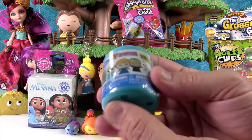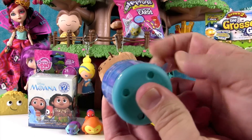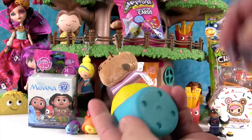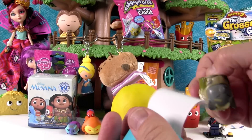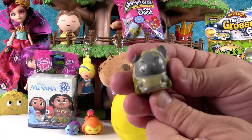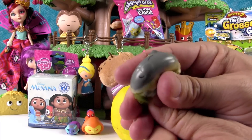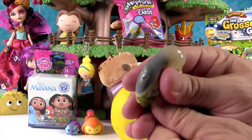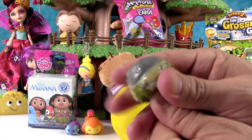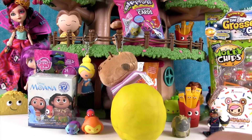Frozen Fashems Series 1 — the hunt for somebody other than Olaf. Come on, Elsa! I think we'd like one of the sisters. We got a Pabby. In fairness, I said anybody other than Olaf, so Pabby is fine — but we've gotten a lot of Pabby. Pabby squishes really good though, and he has a bubble in his cheek, and it's kind of sticky.